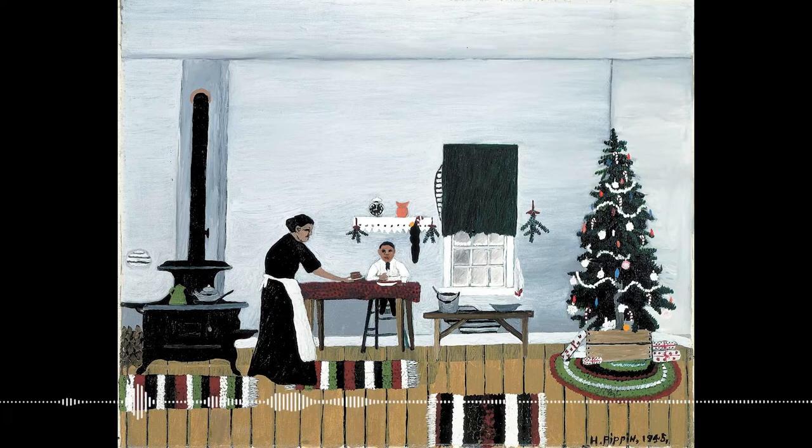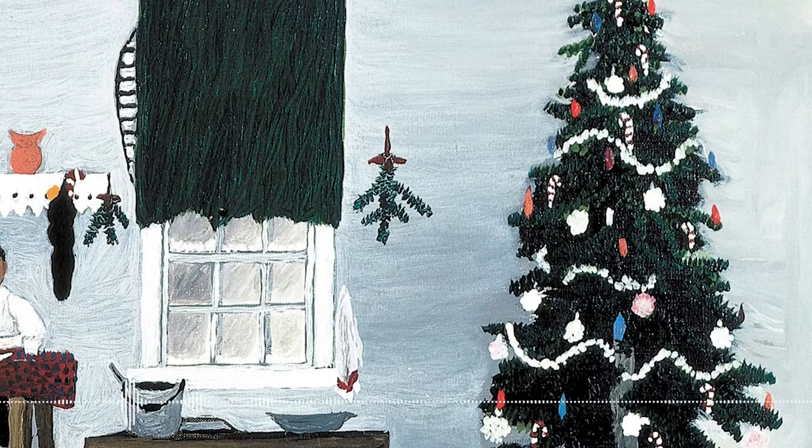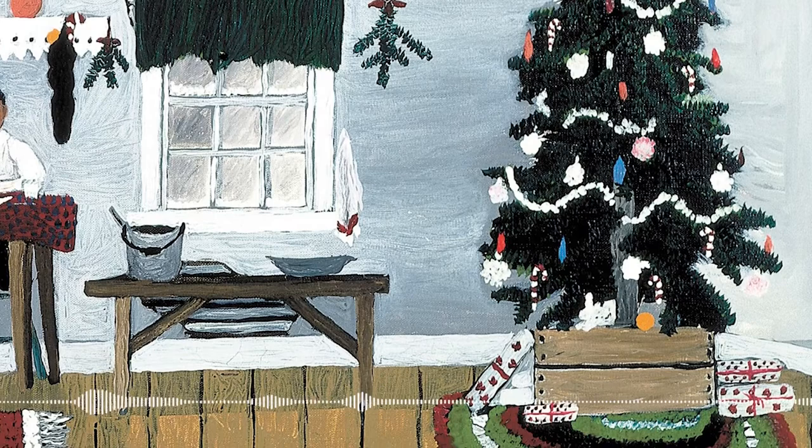While acknowledging the flat style, one speaker is intrigued by the idea that in Pippin's work there is something very realistic in the simplicity — he's giving you exactly what he sees. The scene is also very specific: the ornaments on the tree feel particular, there's what looks like popcorn balls and popcorn garland, and there's an orange under the tree — that classic Christmas gift you see in old movies.